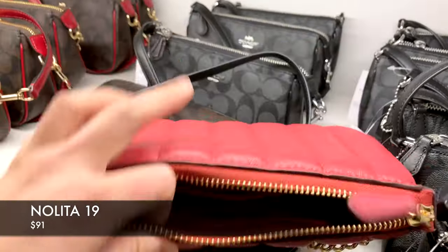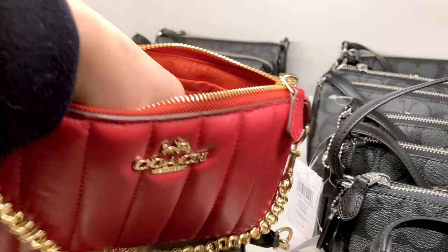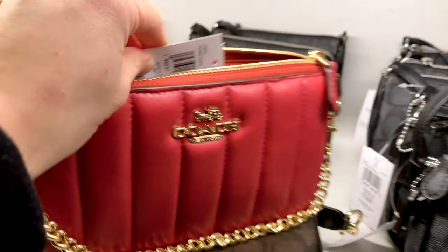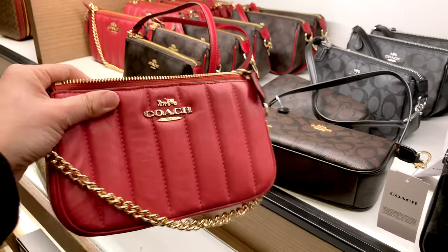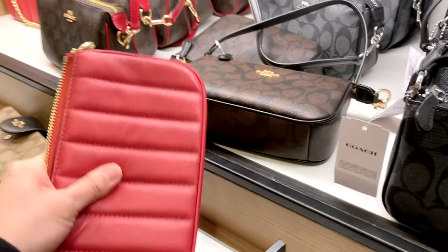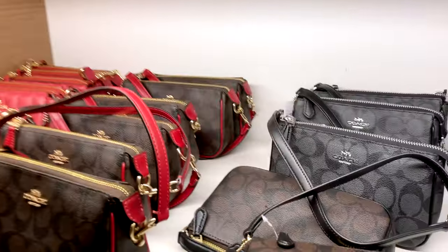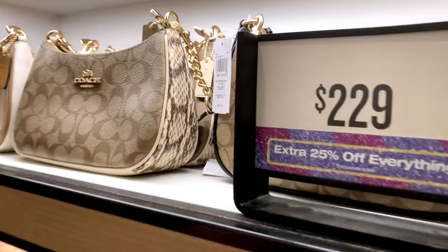Looking at some smaller bags, this red one is just so beautiful. The leather feels so supple and soft — I would love to add it to my collection. This is the Lolita 19 with Chain, with linear quilting, priced at $91.20 Canadian, 60% off. I love the gold on red — it's such a great holiday or party bag to hang on the crook of your arm. A really good steal.